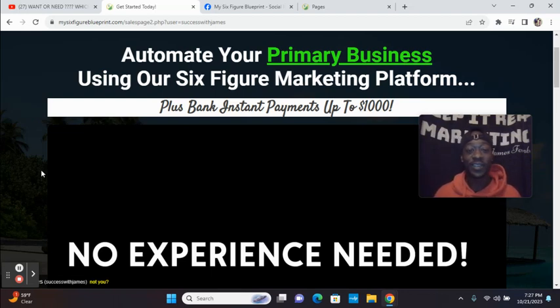This video is on how to promote My Six Figure Blueprint. If you are looking for a way to make money online, this is a digital marketing tool suite which gives you the ability to earn same-day instant payments of $100, $300, as well as $1,000. They also have a two-tier compensation plan where anytime one of your personal referrals makes a sale, you can earn a commission of $25, $50, as well as $250. There are no monthly fees ever.